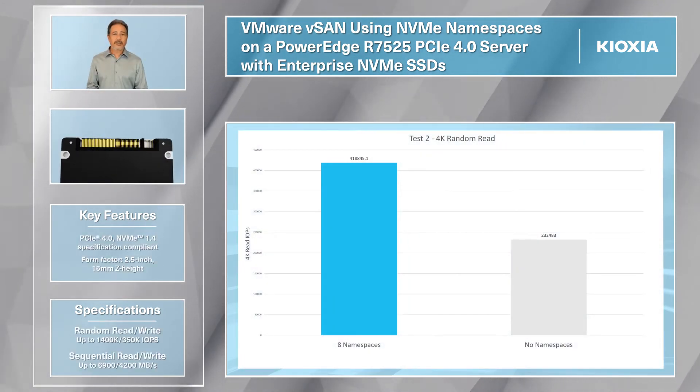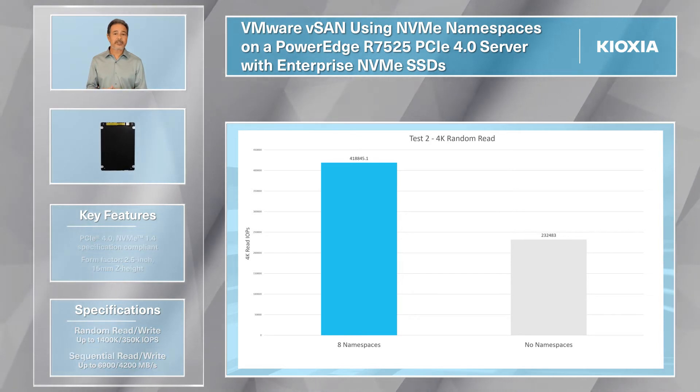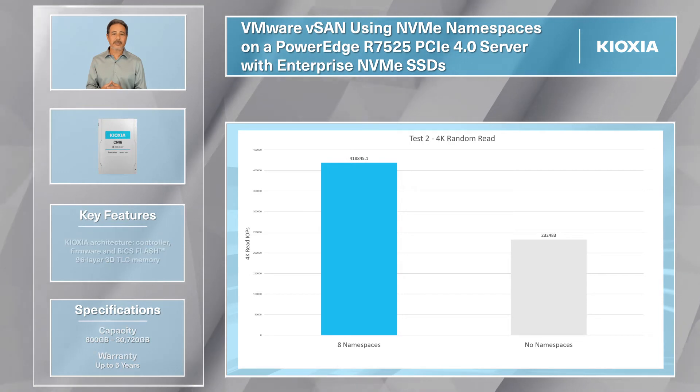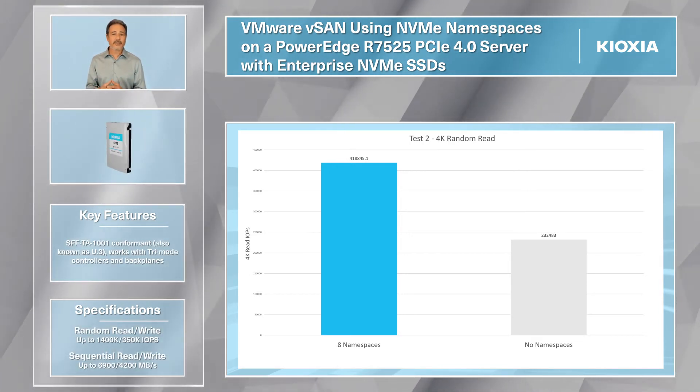The 100% 4K random read scenario has many real-world applications, such as analytics. The Kioxia CM6 SSDs deliver nearly 419,000 IOPS. This is 1.8 times more performance than without using NVMe namespaces.